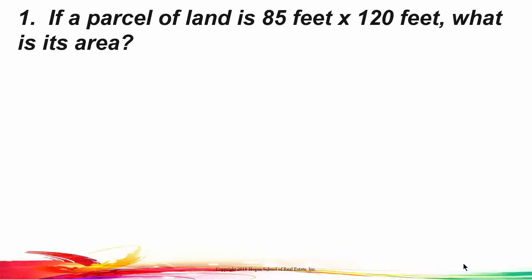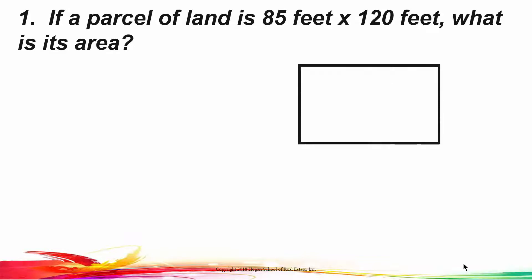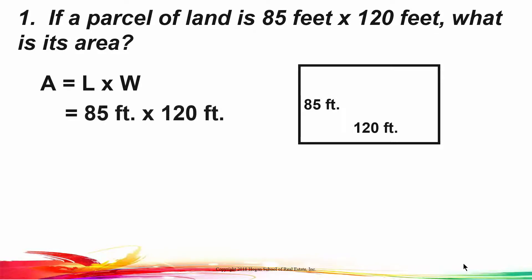Here's question number one. If a parcel of land is 85 feet by 120 feet, what's its area? Let's draw our diagram — 85 feet by 120 feet. The area of a rectangle is length times width. It's 85 feet by 120 feet, so the area of this parcel is 10,200 square feet.